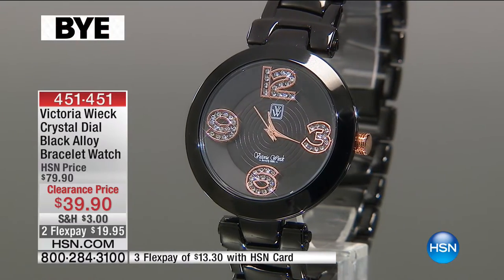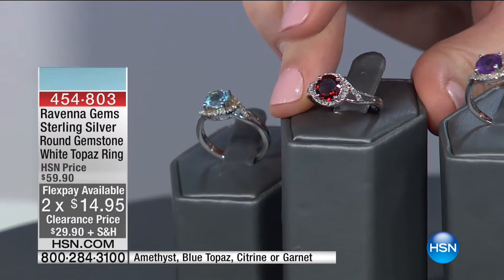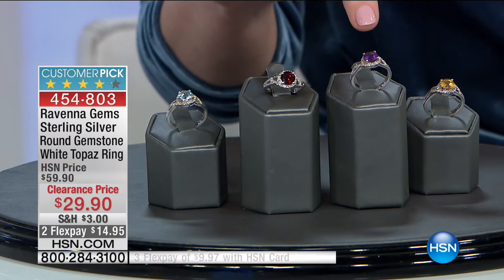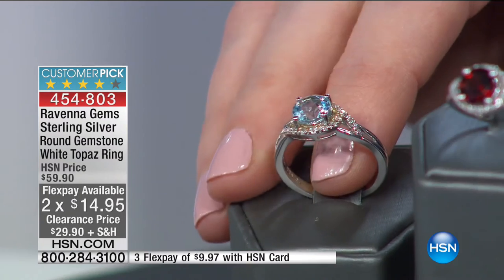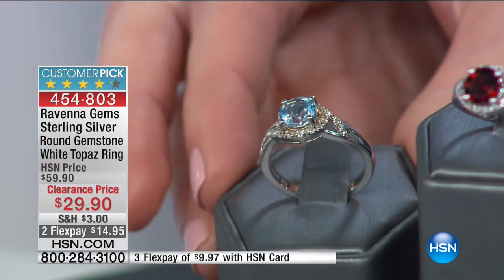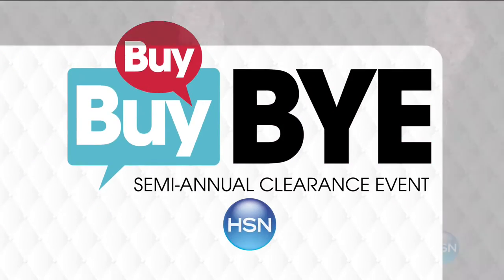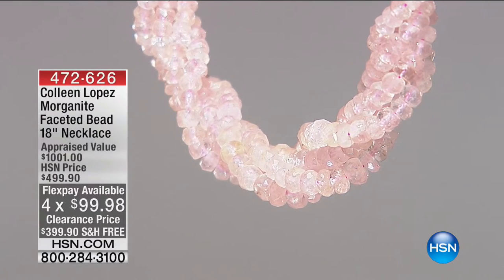If you missed the beginning of the show, we have an incredible value from Ravenna Gems sterling silver — only 12 left in the garnet. These are genuine garnet, genuine white topaz, and genuine sterling silver drenched in rhodium. Garnet, purple amethyst, citrine, and blue topaz — if you missed our blue topaz today's special, now is your chance. You've got to be fast on the garnet. Moving on — Colleen Lopez brings us morganite.